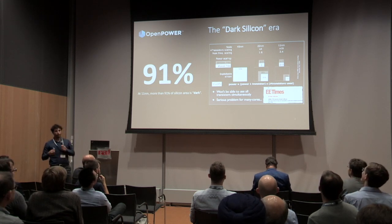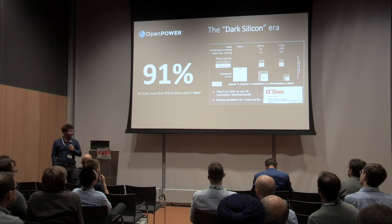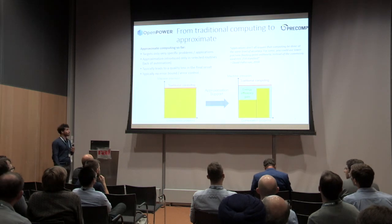This comes from the fact that we cannot power up all our transistors simultaneously, because we would overstep the thermal design power of our chips. One solution to fight this problem — and there are a lot of solutions out there — is approximate computing.